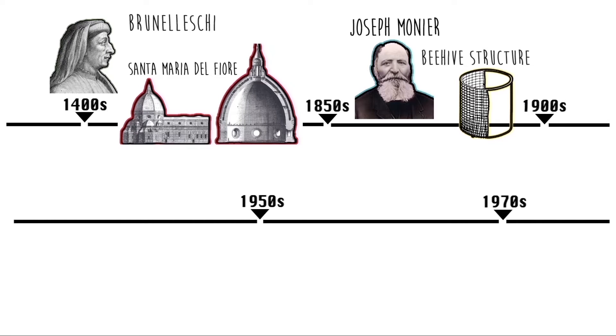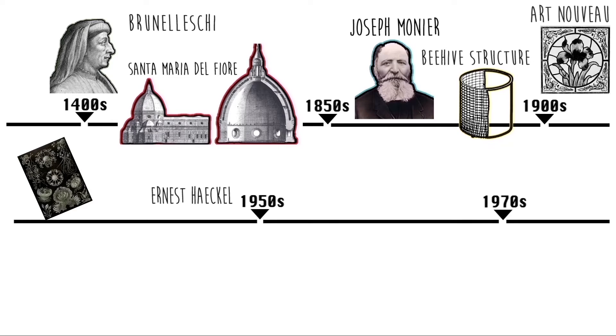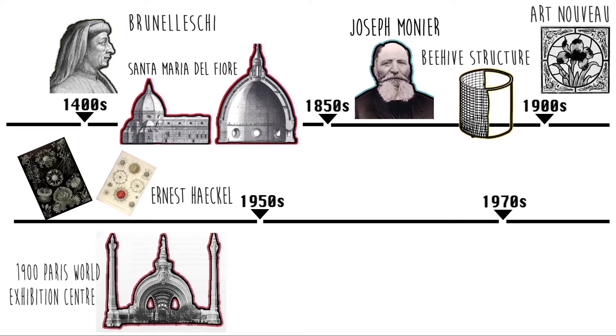In the early 20th century, during the Art Nouveau movement, artists imitated nature with decorative floral patterns. They were greatly inspired by the publication of Ernst Haeckel's 'Art Forms in Nature' and 'Art Forms in the Ocean.' In fact, the 1900 World Exhibition Center in Paris, designed by René Binet,